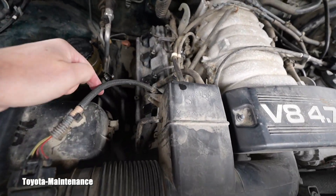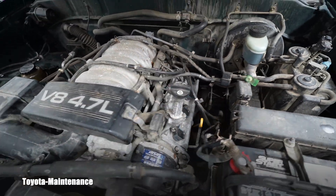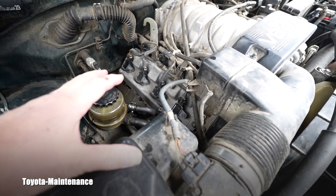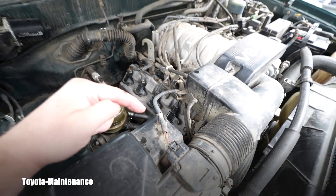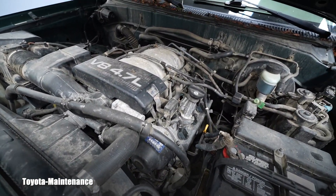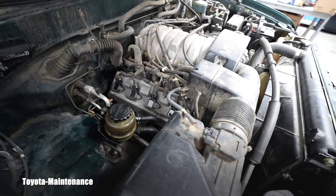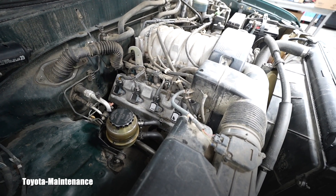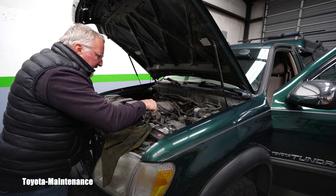For the 2UZFE: bank 2 is cylinders 2, 4, 6, 8 and bank 1 is cylinders 1, 3, 5, 7. The scanner said bank 2, sensor 1 — so it will be the upstream sensor, the first one before the catalytic converter, not the downstream which is past the cat. That's where you focus your diagnosis and measurements.